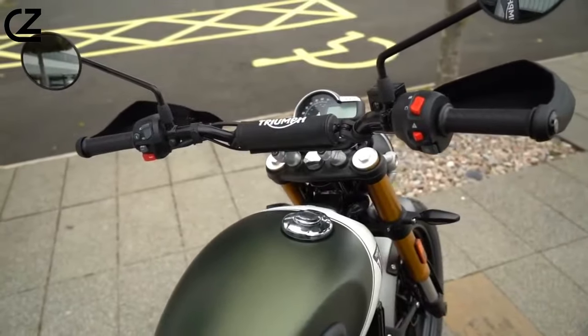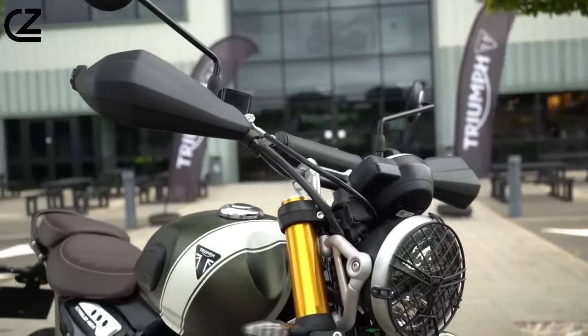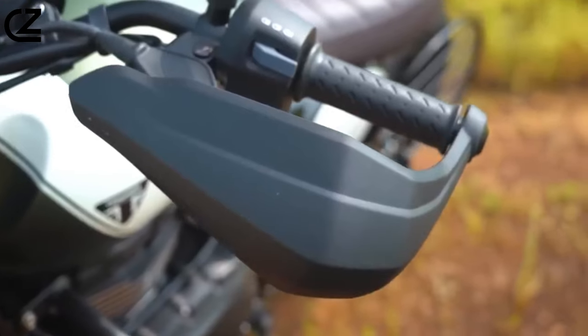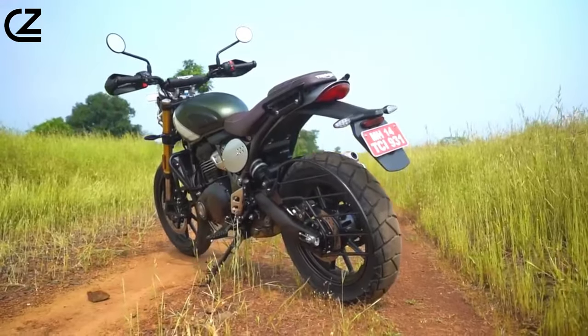Remember, it's not about the size of the engine, but the size of the adventure you create. Thanks for joining me on this ride. Let me know in the comments if you'd consider the Scrambler 400 and what adventure you'd take it on. Hit that subscribe button for more motorcycle content, and I'll see you on the next ride.